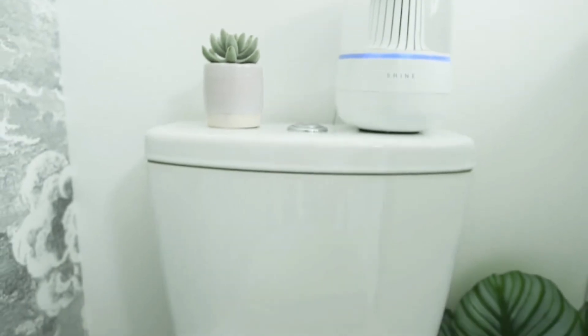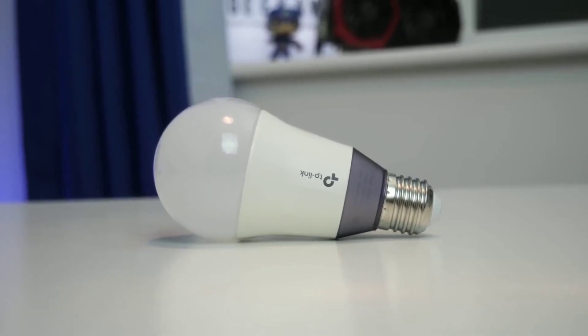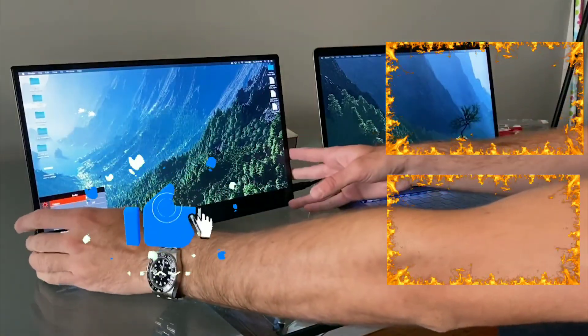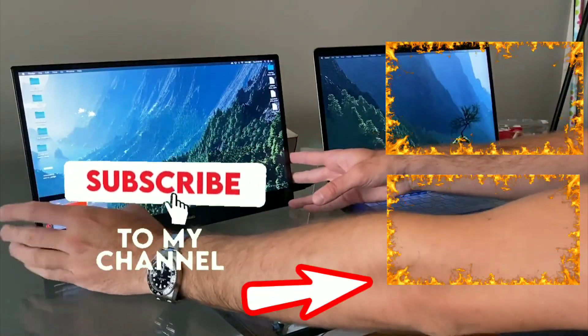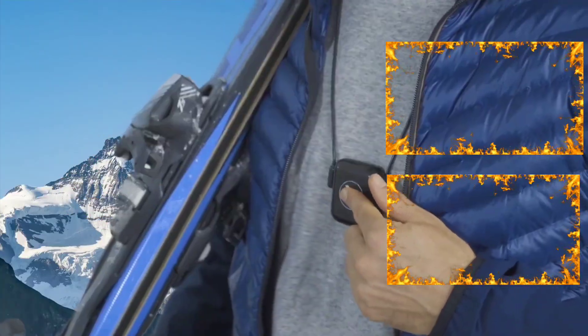Did you see the Gadget Gecko move across the screen? Comment below the timestamp when you saw him. If you found these tech gadgets intriguing, then you'll love the gadgets in this video or the gadgets in this playlist right here. And don't forget to hit that like button. Thanks for watching.